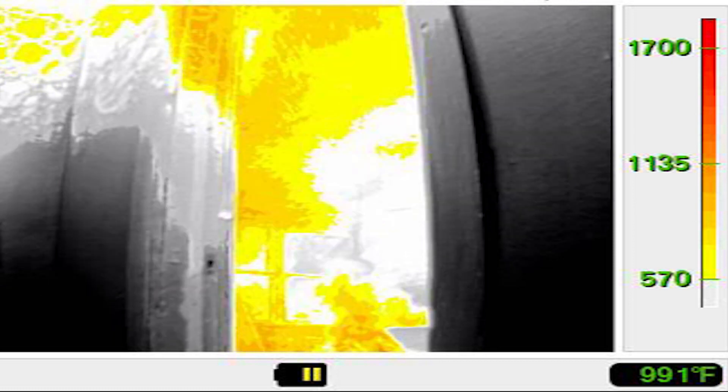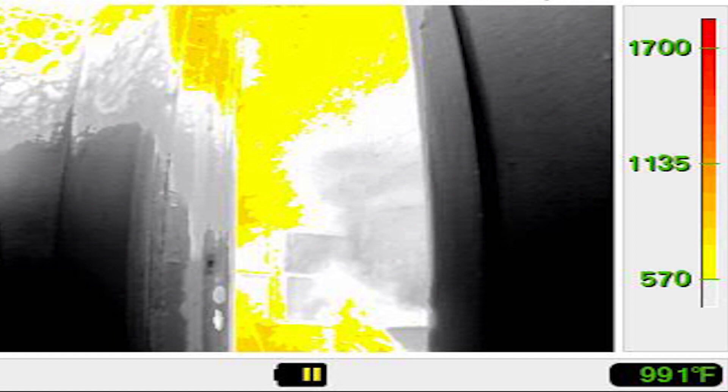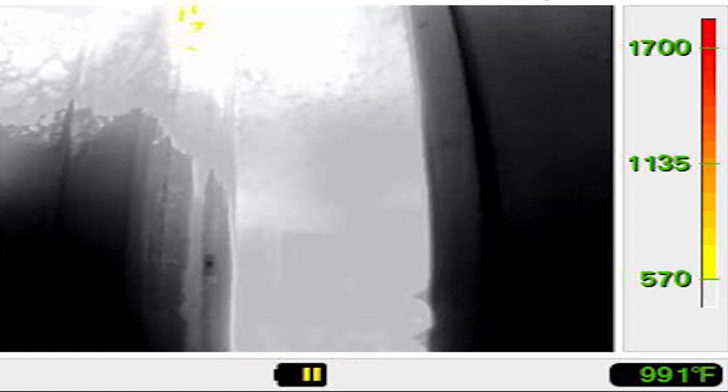As you can see, in just a few seconds, HydroVent has eliminated the rollover and greatly softened the main body of fire.